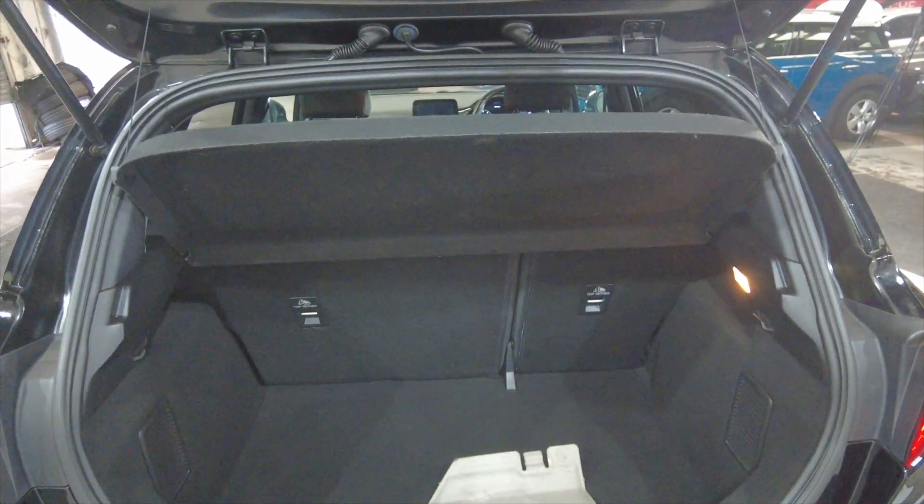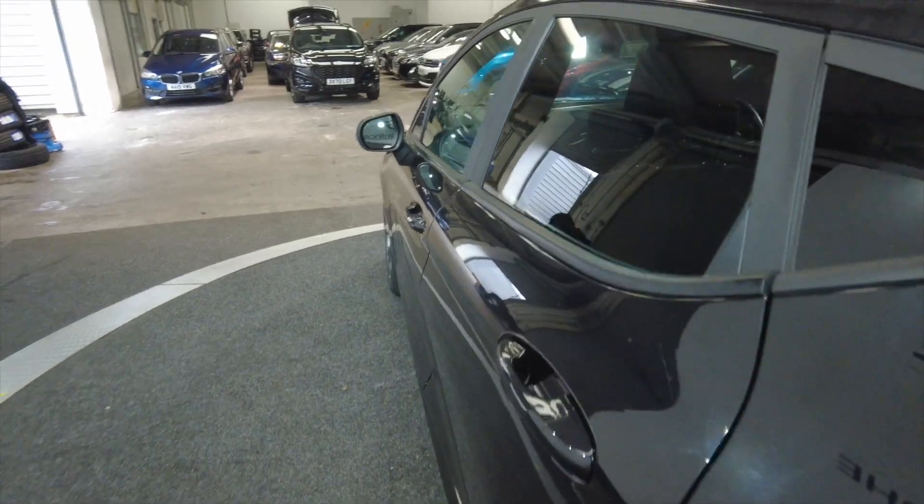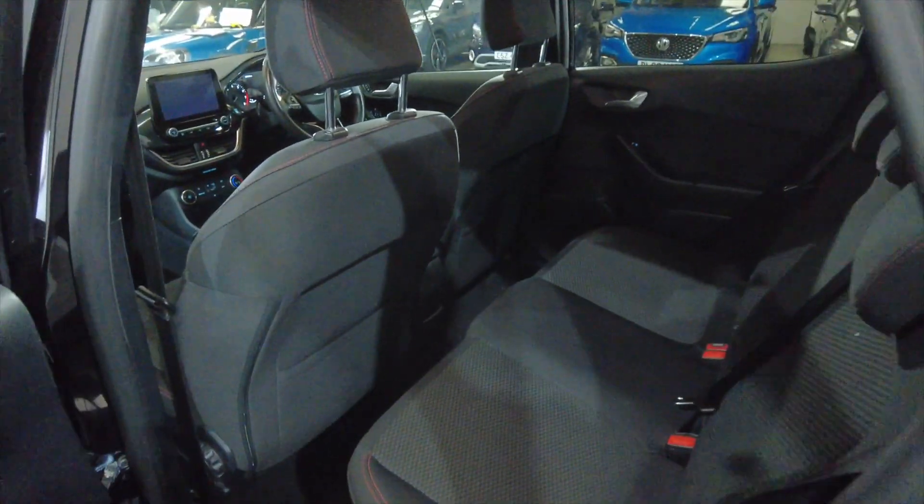Really generous sized boot there. Lots and lots of space, and those rear seats do fold as well for additional room if required. There's plenty of room in the back there for your rear passengers, with lots of headroom especially.